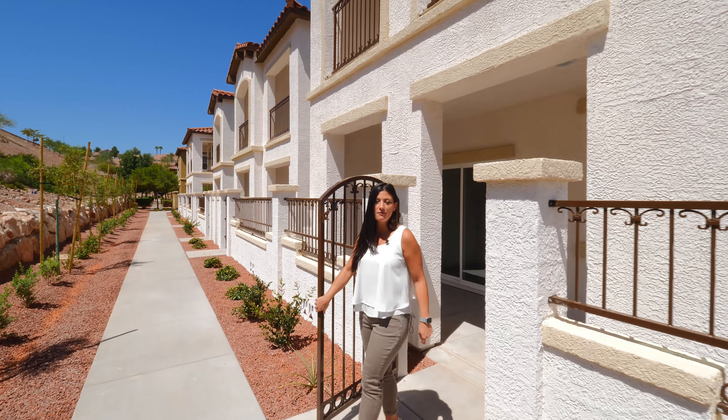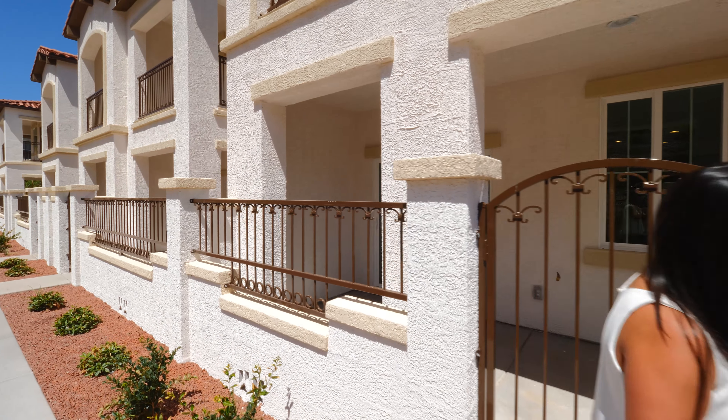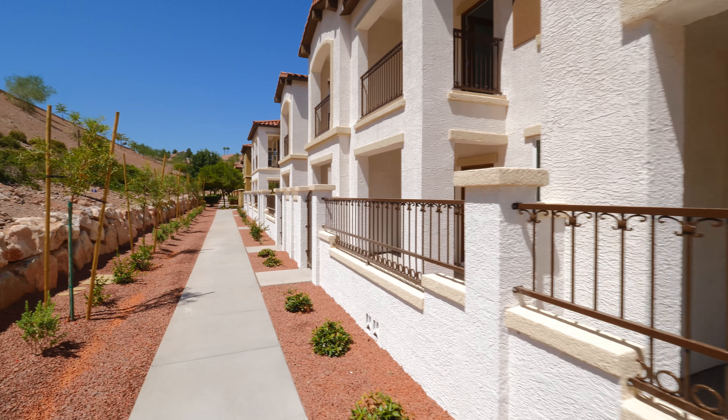I hope you enjoyed this tour of our amazing new community. For more information, give us a call. Thank you.